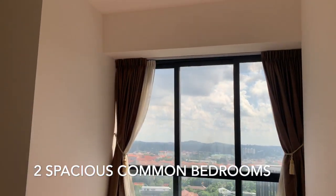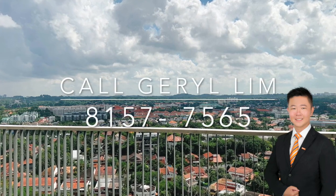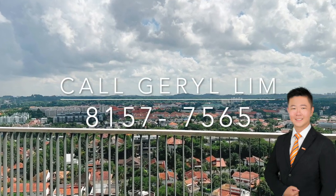2 more spacious common bedrooms. Contact Gerald at 8157 7565 today for more details.